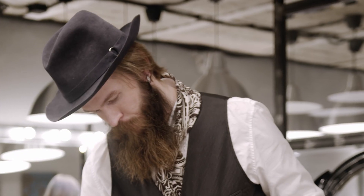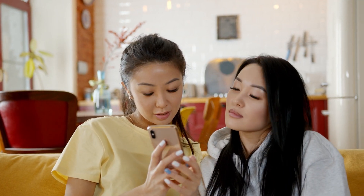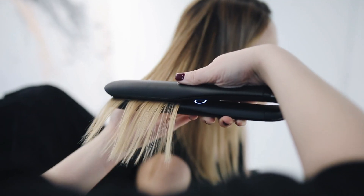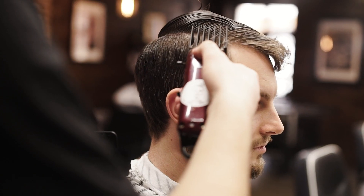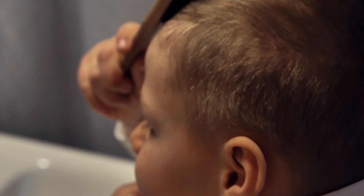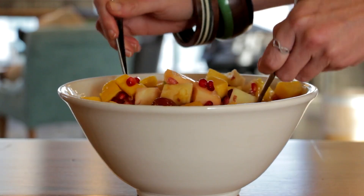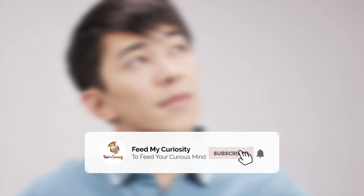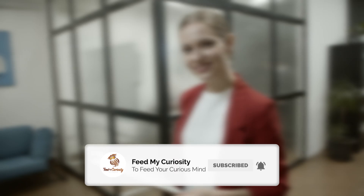For some of us, our hair — especially the hair that grows on our scalp and our facial hair — is a huge part of our image. Understanding how our hair grows will help us understand how we can groom it better, style it better, and keep it healthy. The best way to achieve that is to choose a shampoo and comb or brush that doesn't irritate your scalp, eat healthy, and stay hydrated. Don't forget to like our video and subscribe to Feed My Curiosity for more curiosity-satisfying content. Thank you for watching.